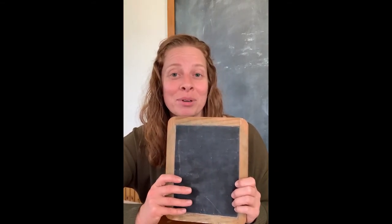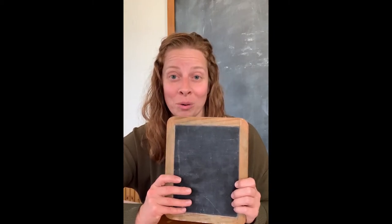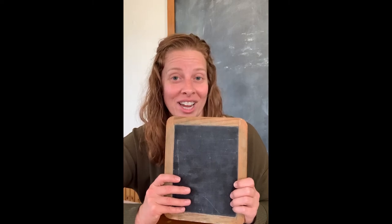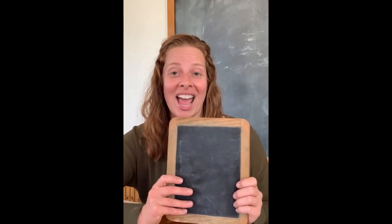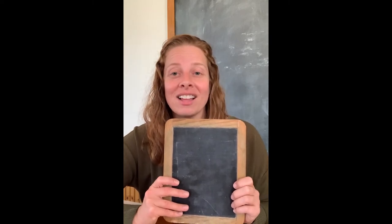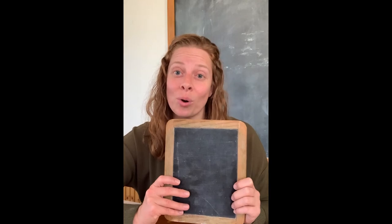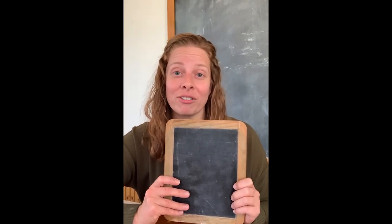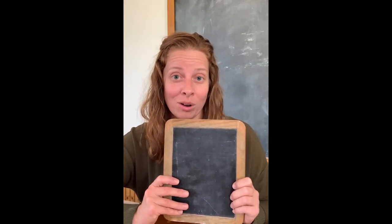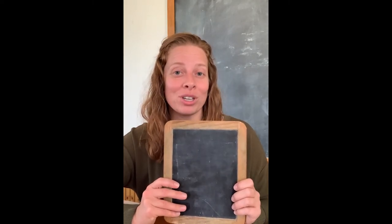The kids a long time ago would use their slate to practice math facts, writing words, and practicing their handwriting. You could do anything you wanted to on a piece of slate. A lot of times, paper was very expensive, so they would only use it for very important work or work assignments, and for everything else, they would use their slate.